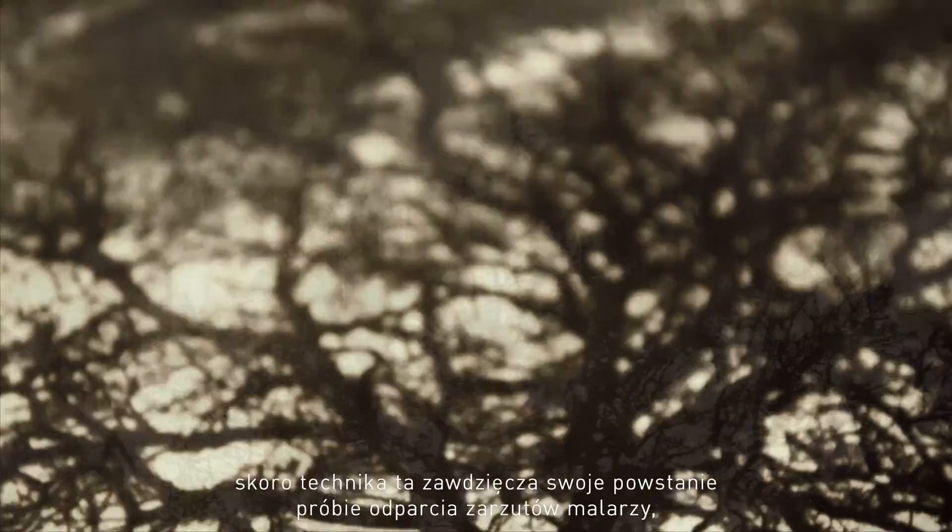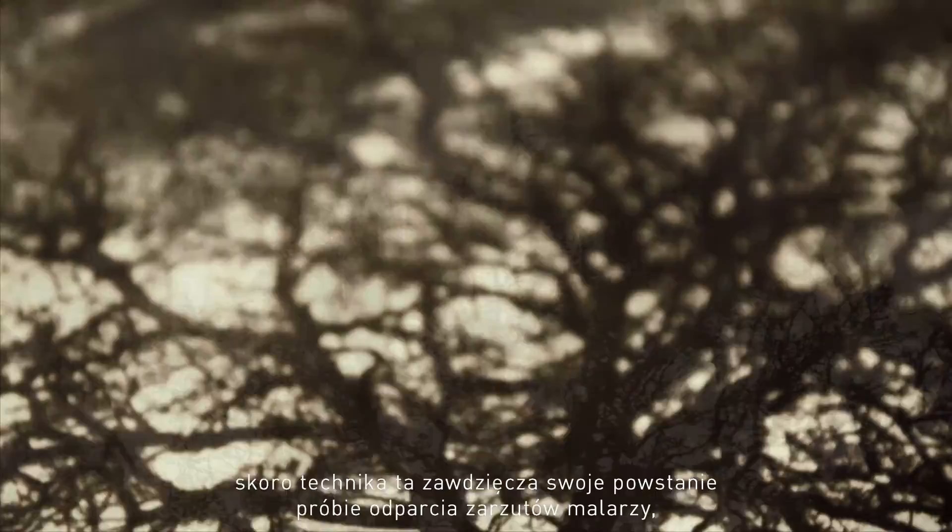Not accidentally. It was invented as an attempt to rebuff criticism from painters who said that photography is purely mechanical and that's not an art. Well, whatever can be said about oil printing, mechanical it is not.